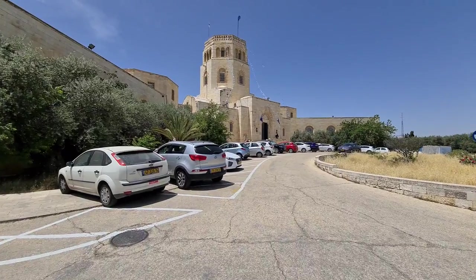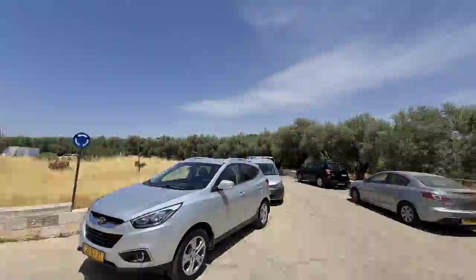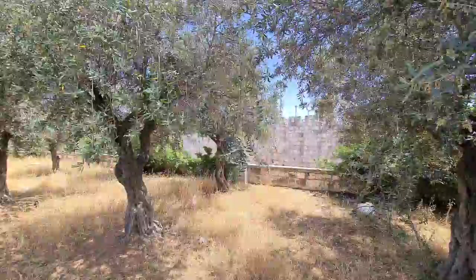We're entering now the Rockefeller Museum, which is one of the few buildings built by the British. We're very close to Mount Scopus and from here you can see a little bit of the walls of Jerusalem. This is the northern part, the corner of the northern and the eastern part of the wall. You can see a little bit more from here.